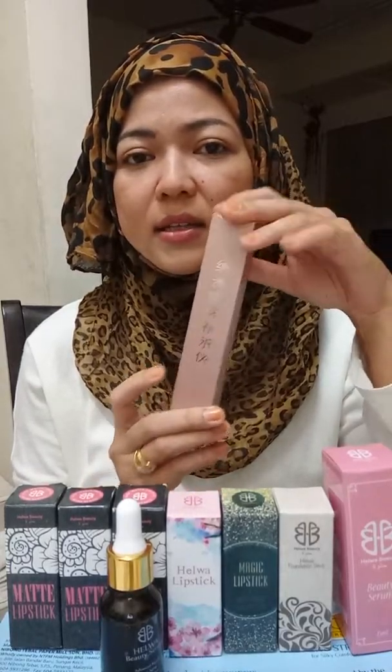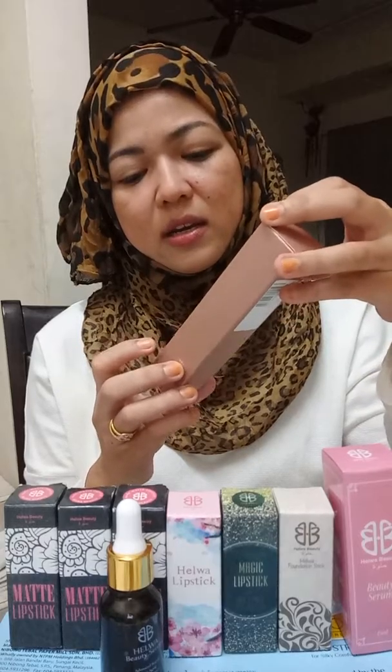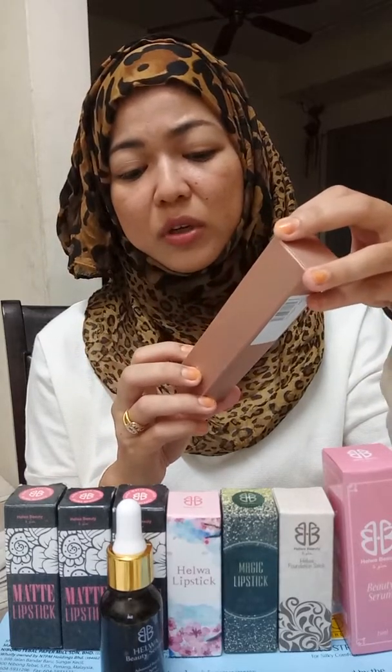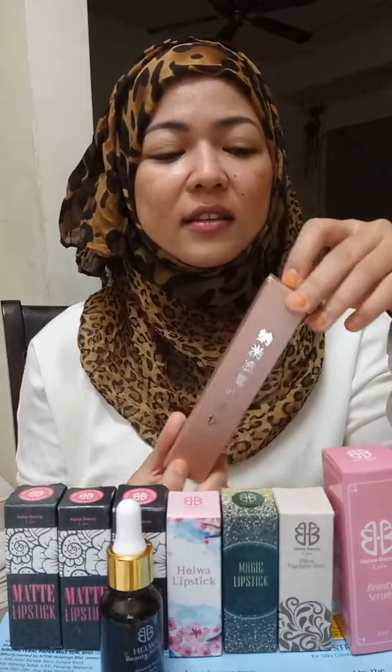This is what I got. The writing is all in Chinese language — it's made in China. I bought this Nano Moisture Spray for 27 ringgit 30 cent.